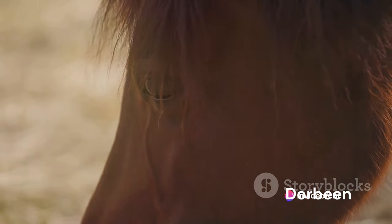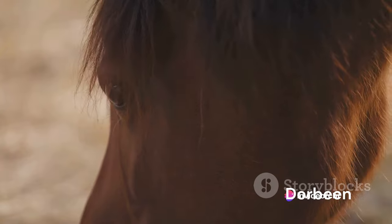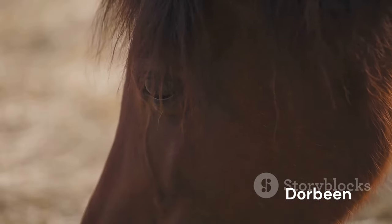They may be small, but their spirit is indomitable, making them excellent guide animals. Their size doesn't just make them manageable — it also makes them adaptable to various roles. Their trainable nature means they can be taught an array of tasks, making them not just pets but also helpful companions. Small, manageable, and trainable, the Falabella is a testament to the versatility of equines.